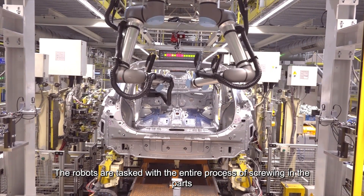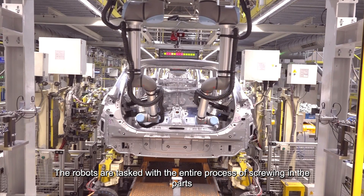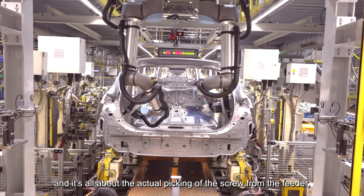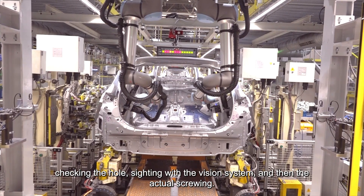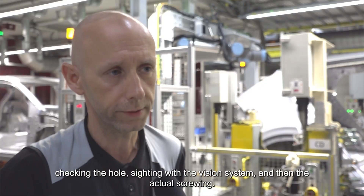The robots are tasked with the entire process of screwing in the parts — picking the screw from the feeder, checking the hole, sighting with the vision system, and then the actual screwing.